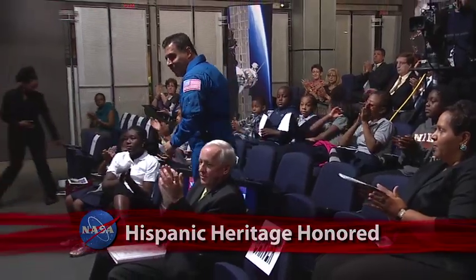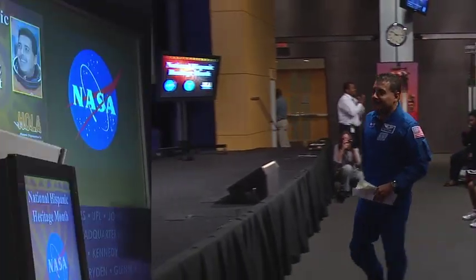NASA Headquarters celebrated Hispanic American Heritage Month with a special presentation in its James Webb Auditorium. Sponsored by NASA and OLA, the Hispanic Organization for Leadership and Advancement, the event included remarks by Deputy Administrator Lori Garver and featured keynote speaker astronaut Jose Hernandez.